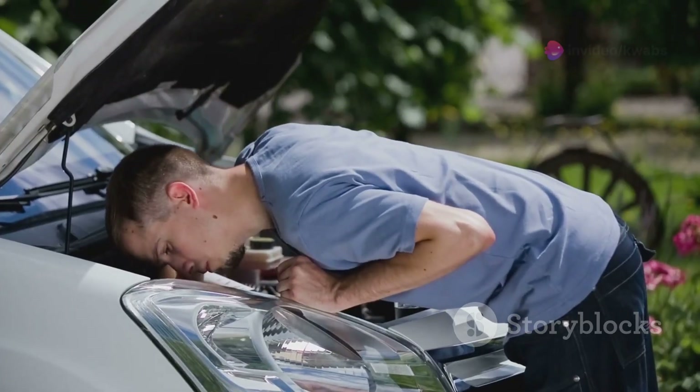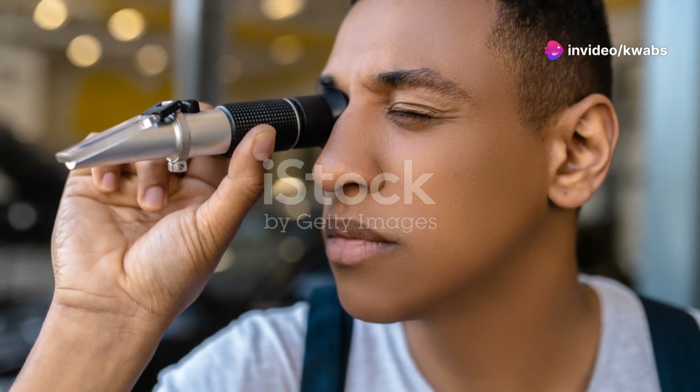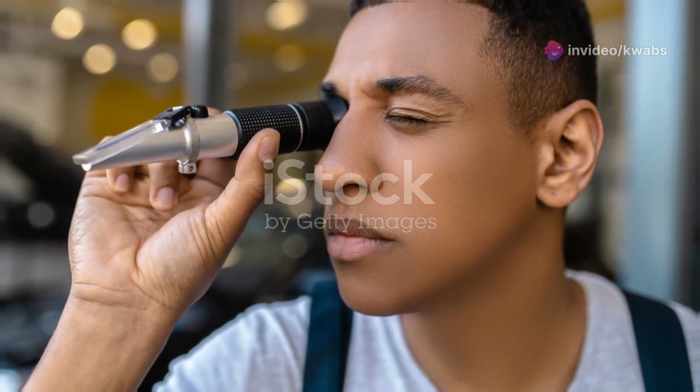Other troublemakers include a faulty mass airflow sensor (MAF) or even a loose gas cap. Proper diagnosis is crucial before jumping to conclusions.